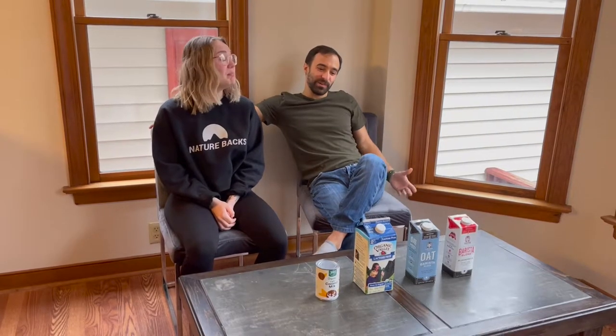Hi everyone, I'm Joe. I help you make better coffee and give you honest reviews. This is Cassie. She came in to help us with this video. This video is all about milk frothing. She is a barista, which I am not.